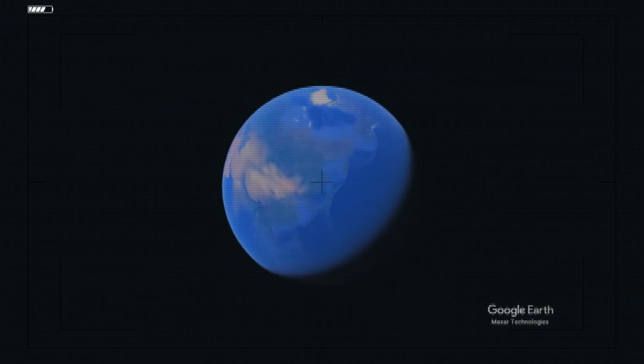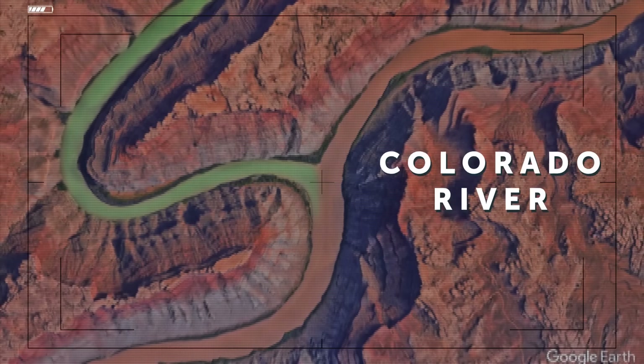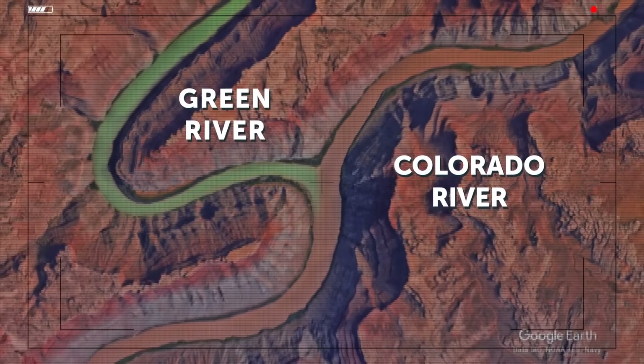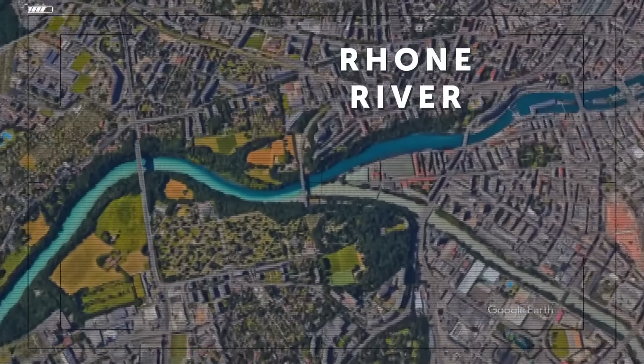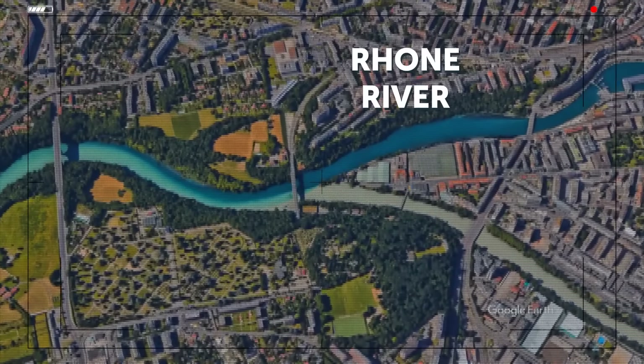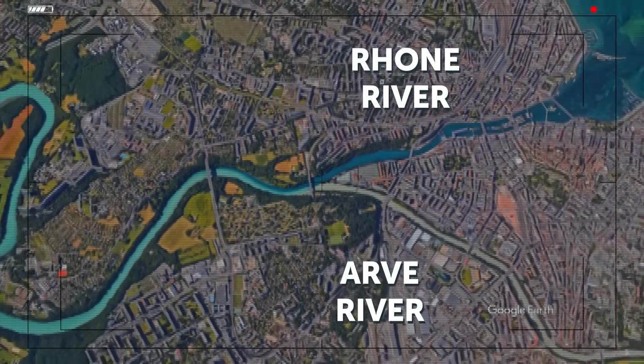On the other side of the globe, the Green and Colorado Rivers meet at Canyonlands National Park in Utah, USA. The Colorado is brown and the Green is, well, green — their corridors pass through rocks with different chemical makeup, creating a big contrast of colors. Last but not least, the Rhône and Arve Rivers flow into each other in Geneva, Switzerland — the Rhône is a pure river flowing out from Lake Geneva, while the Arve is cloudy, getting its water from the glaciers of the Chamonix Valley.